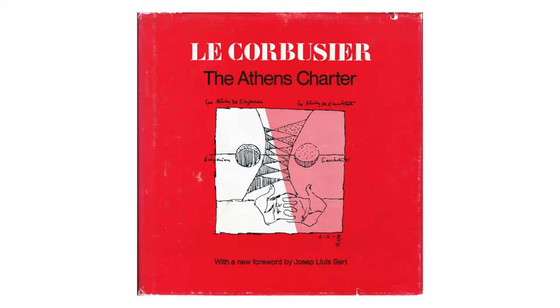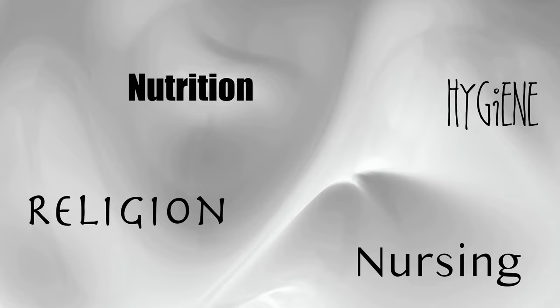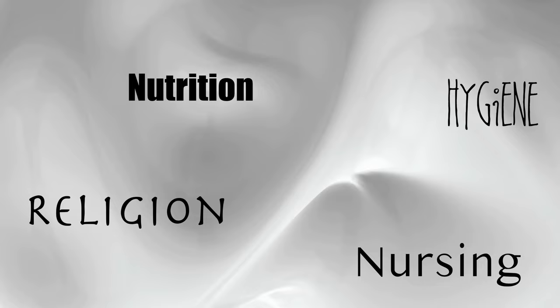Those 12 needs are: nutrition, hygiene, nursing, religion, science, art, protection, welfare, politics, administration, and upbringing.